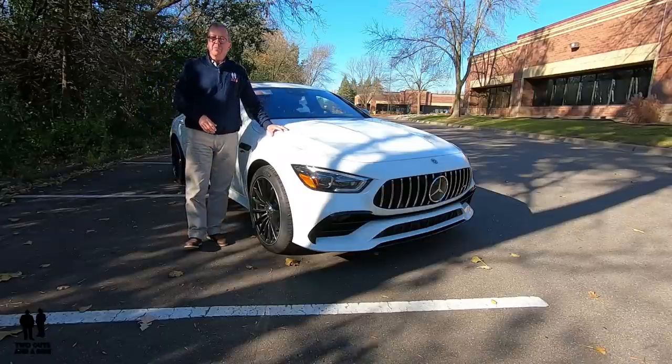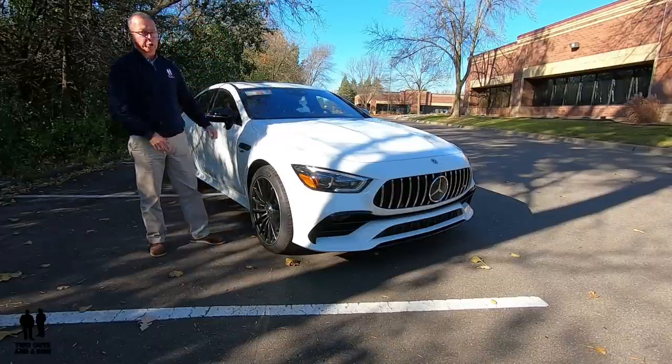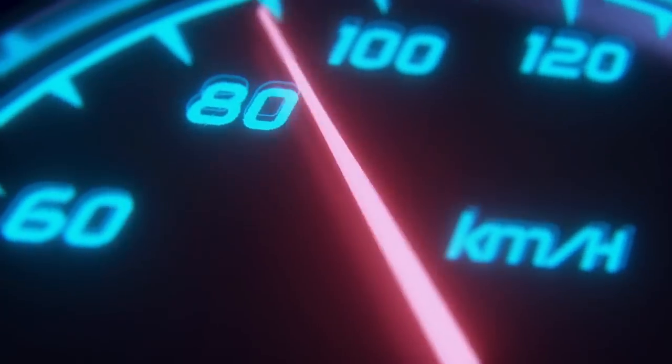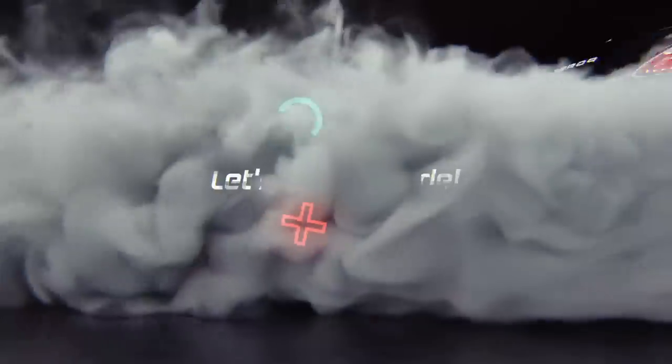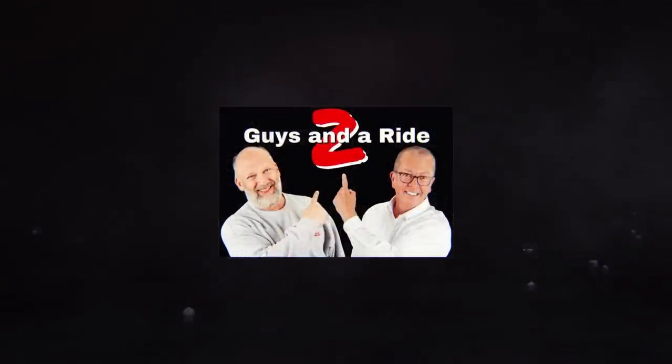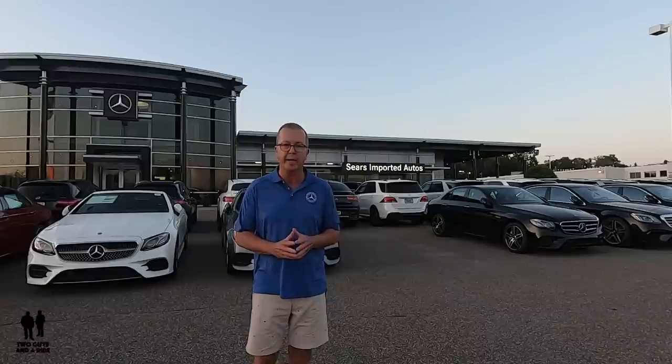This is the 2019 Mercedes-Benz AMG GT 53 four-door coupe. Today we're working with our friends at Sears Imported Autos, selling beautiful Mercedes-Benz cars and SUVs.